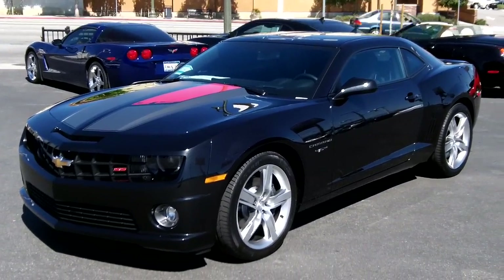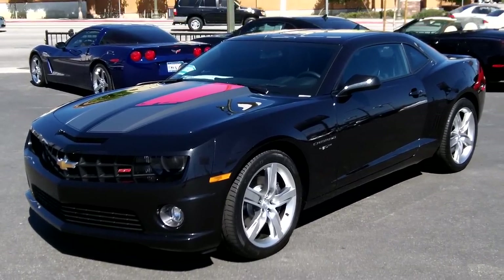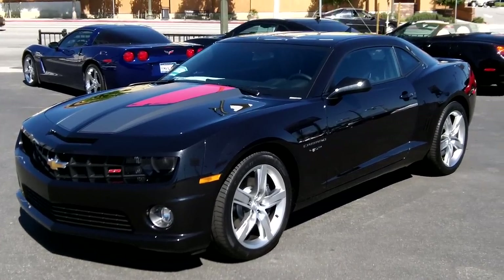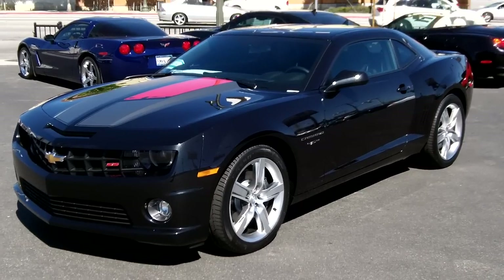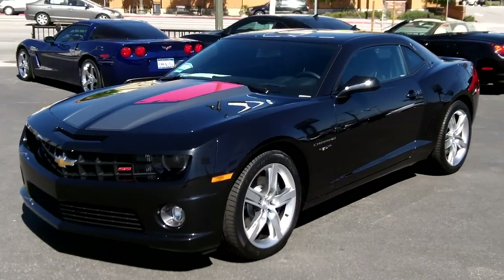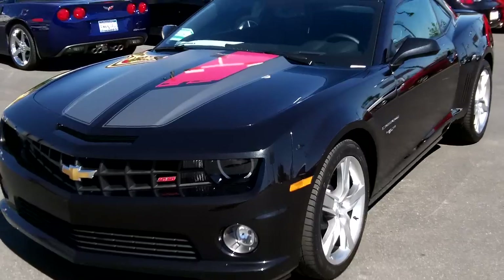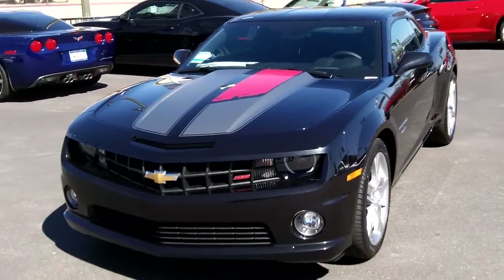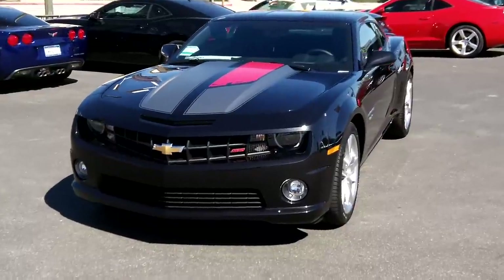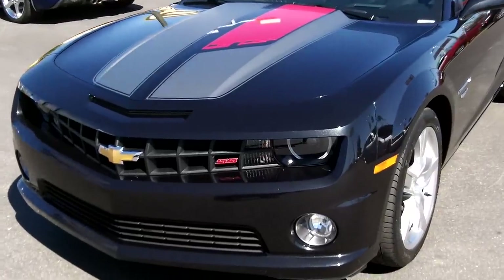Here we go again at O'Donnell Chevrolet with one of the nicest cars we've had on the lot recently — one I've been waiting for. This is the 45th Anniversary Edition Camaro, 2012 model. It has an automatic transmission, 6.2-liter engine — basically the same as the 2SS — but it does have the anniversary edition decals, wheels, and stitching. Limited production; get them while they're hot.